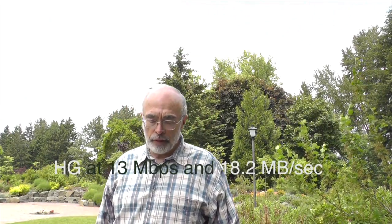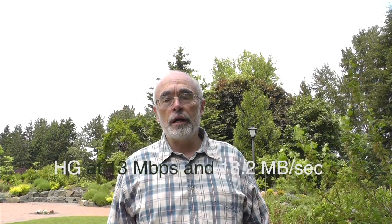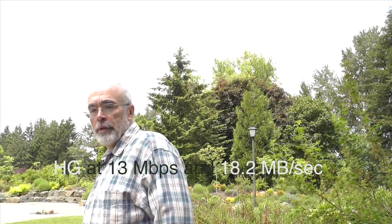Now I'm recording in HG, which is 13 megabits per second. This is HG at 13 megabits per second. Probably the quality will get a little bit better. Moving around — my neighbors must think I'm a little bit oddly, more oddly than normal.